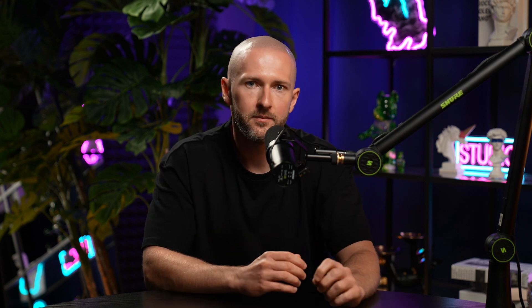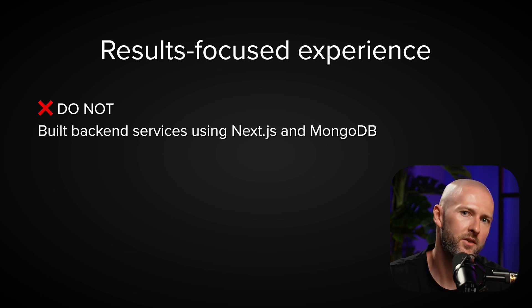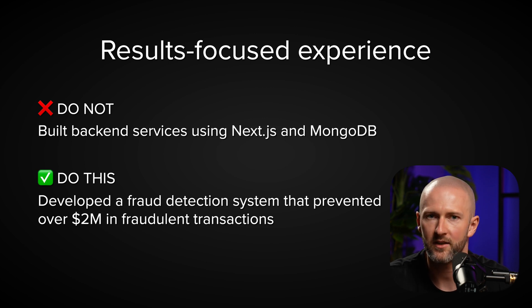Most developers write something like: 'Built backend services using Node.js and MongoDB.' That's fine, but it says nothing about your accomplishments. Instead, write something like: 'Developed a fraud detection system that prevented over $2 million in fraudulent transactions.' The first is about tech; the second is about impact — and it raises questions. If you design your LinkedIn profile that way, you will never need to apply for jobs again because recruiters will send you jobs every single week.